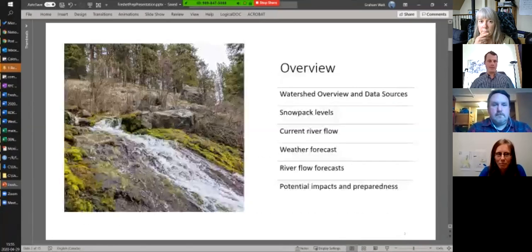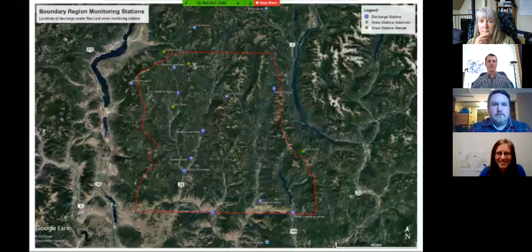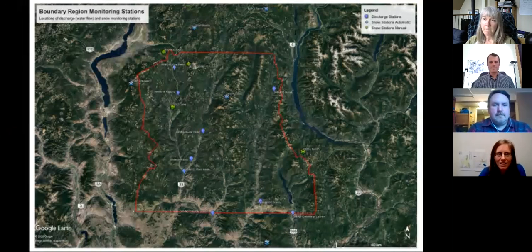I'm going to switch to several tabs and we have a map to start. Christina Anderson with RDKB, can you take us through the watershed and the location of the data sources we'll be looking at? Sure, thank you Graham. I'm Christina Anderson, watershed planner with the Regional District of Kootenay Boundary here in the Grand Forks office. This is a look at all the different snow and discharge — the water flow stations we're looking at to help us get a better understanding of what's happening in terms of freshet.